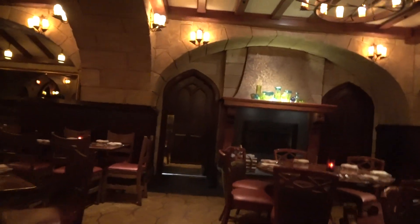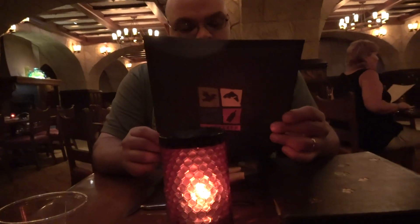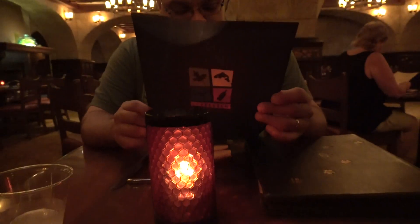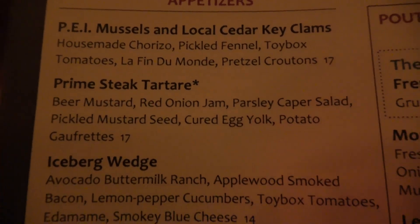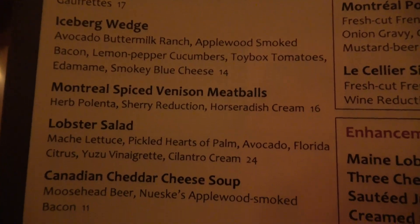Hey, we're here at Le Cellier, ready for lunch. They have the mushroom risotto, which is good. Let's check out the menu, shall we? Want protein from here, or do you want to just get it from the outside and bring it with us? It'll be cold by the time we get back there.